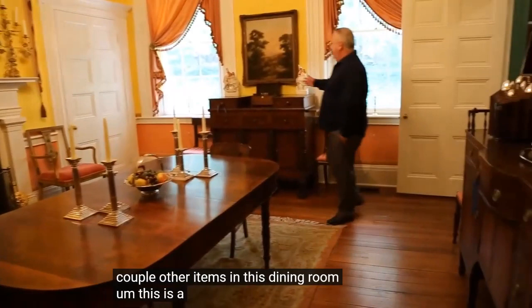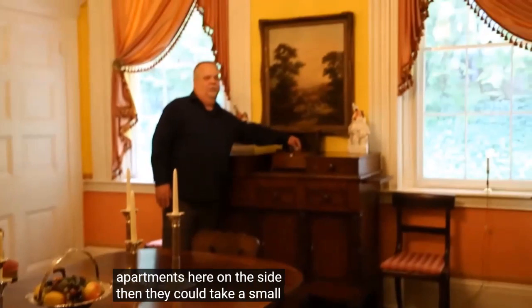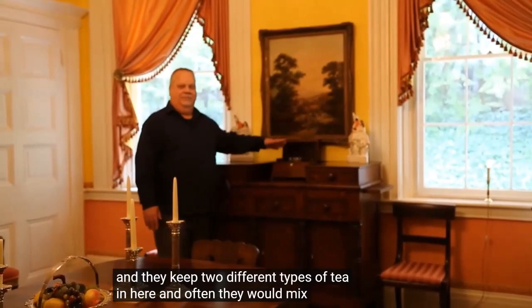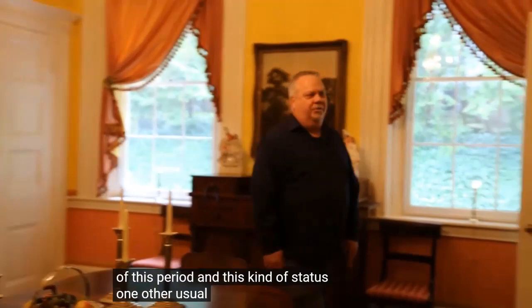A couple of items in this dining room: here is a tea box, or tea chest, where tea was stored in separate compartments. They would take a small spoon, take out different kinds of tea, blend them, and put them down into the teapot to brew. It's a very unusual item that they would have had in this period — a real status symbol.